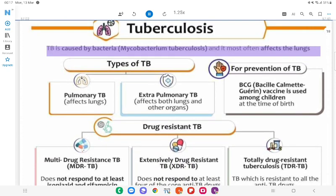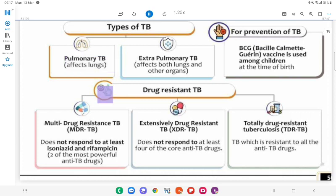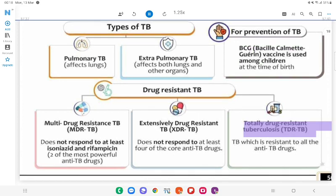Types of TB: Pulmonary TB — affects lungs; Extra-pulmonary TB — affects both lungs and other organs; Multi-Drug Resistant TB (MDR-TB) — does not respond to at least isoniazid and rifampicin, two of the most powerful anti-TB drugs; Extensively Drug-Resistant TB (XDR-TB) — does not respond to at least four of the core anti-TB drugs; Totally Drug-Resistant TB (TDR-TB) — resistant to all anti-TB drugs. For prevention of TB: BCG (Bacillus Calmette-Guérin) vaccine is used among children at the time of birth.